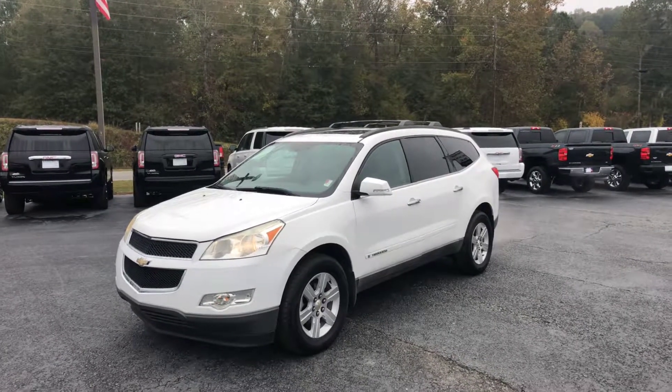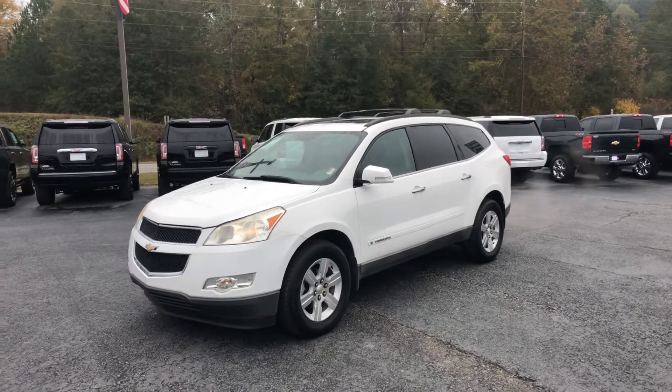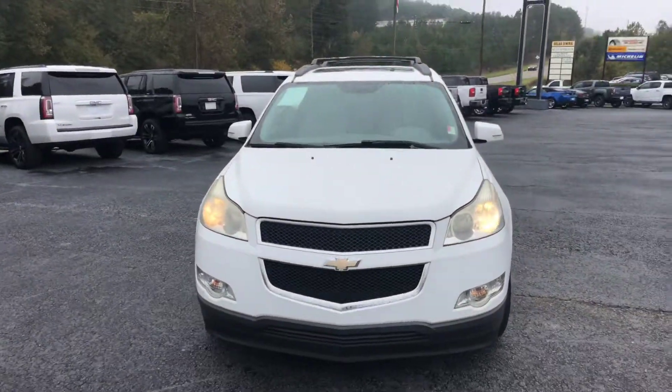Hey Karen, this is Brad here at Jimmy Britt Chevrolet in Greensboro, Georgia. Just wanted to introduce myself and make you a quick video of this 2009 Chevrolet Traverse. Go ahead and walk around to the front for you and show you a good look at this front end.